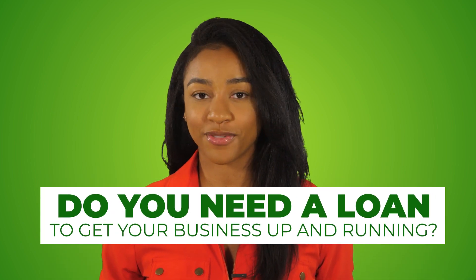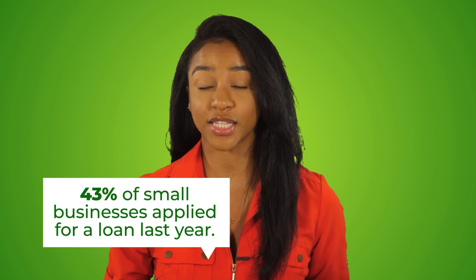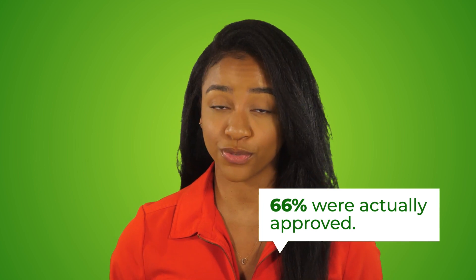Do you need a loan to get your business up and running? You're not alone. About 43% of small businesses applied for a loan last year, and of those, 66% were actually approved.